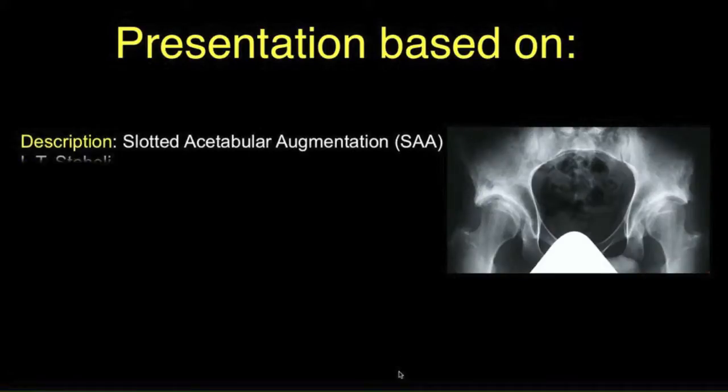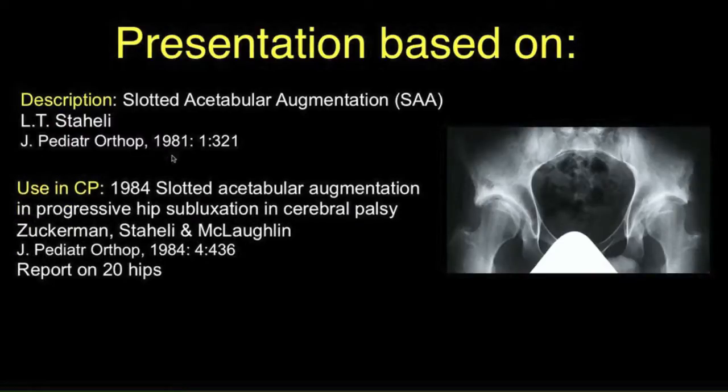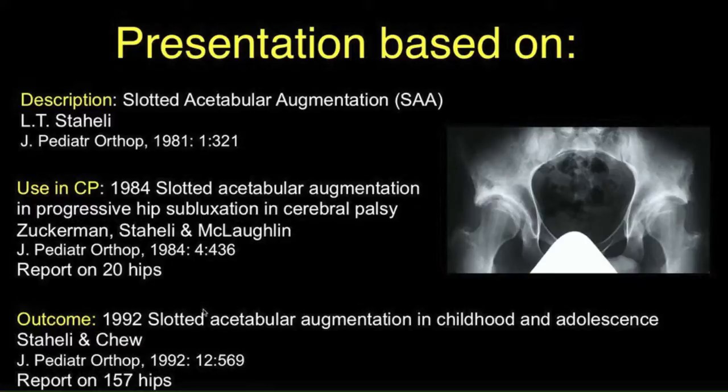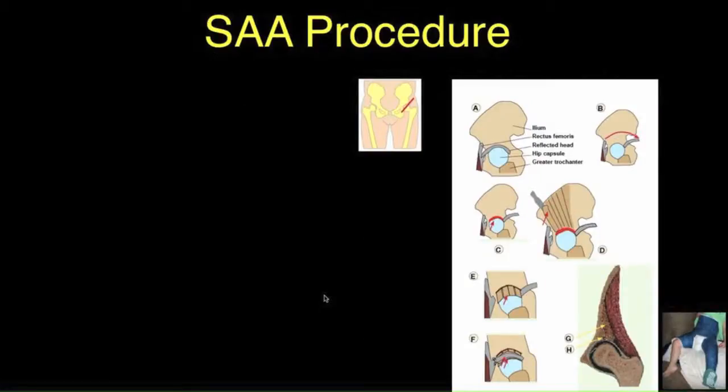This presentation is based on my interest in the shelf procedure and overcoming some of the problems of previous shelf operations, which was published in 1981. We also published a series in 1984 of its use in cerebral palsy, and then again in 1992 a large series in augmentation for dysplasia in childhood and adolescence. The procedure was also described in the excellent text atlas by Morrissey and Weinstein, in which they described the slotted acetabular augmentation.